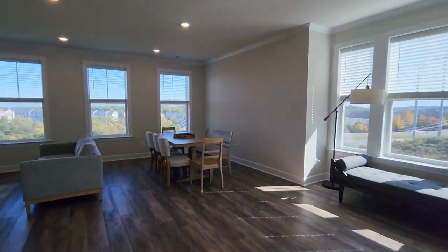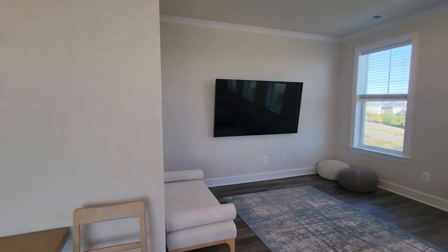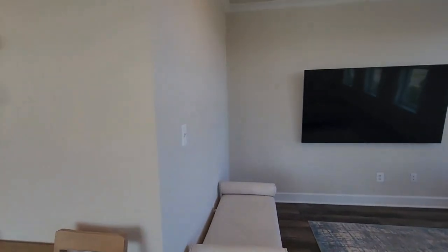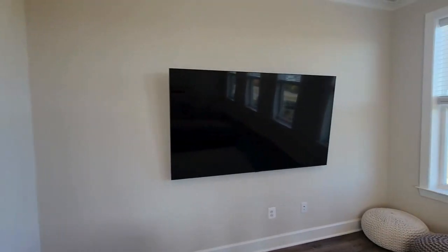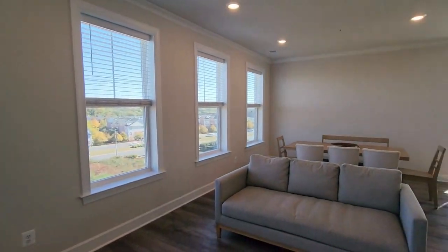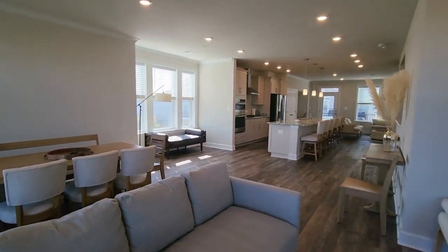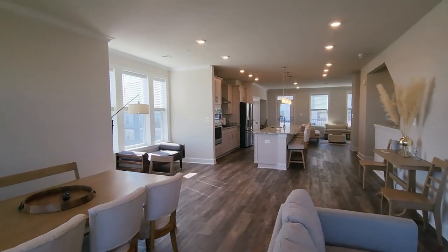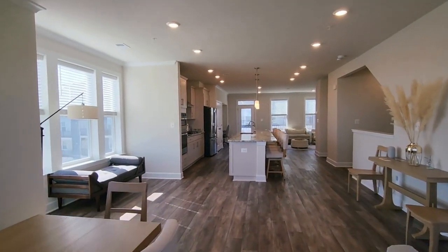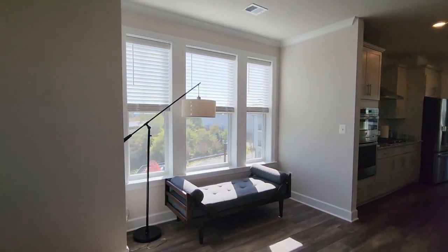I'm going to start with the living room area. Now I do want to point out a couple of things about this — it does come furnished, but if there are certain things you might not need, you can talk with the landlord about getting it relocated.